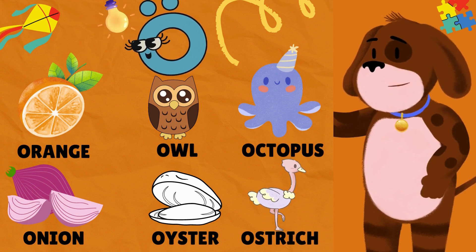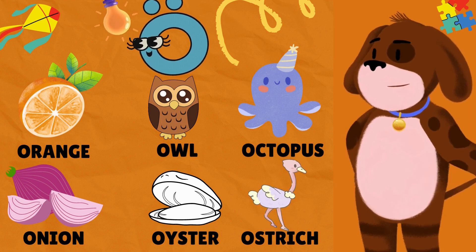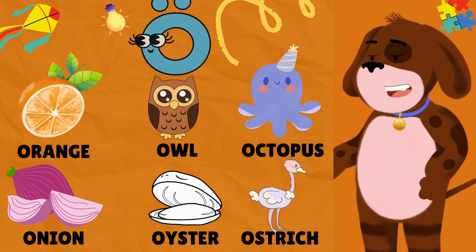O is for Orange. O is for Owl. O is for Octopus. O is for Onion. O is for Oyster. O is for Ostrich.